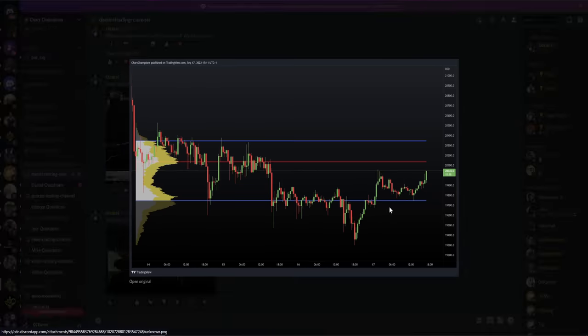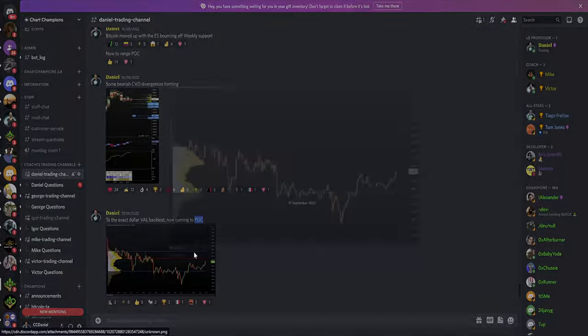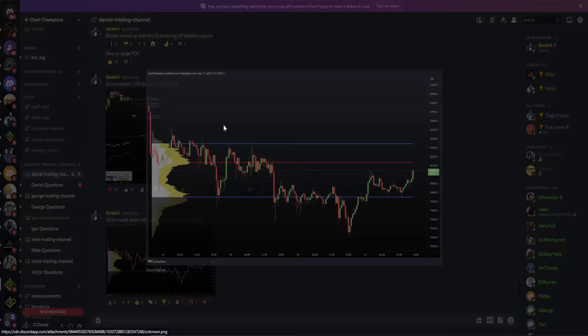Then what happens — we get a pullback to resistance into support with a value area low backtest to the exact dollar. After confirming the value area low backtest to the exact dollar, I then told my team my next target is the point of control. I just want you to understand none of this is hindsight — this was given in real time as it's happening, right in the middle of the action. Told my team: point of control is next. This was at around 5pm UK time — check the timestamp.